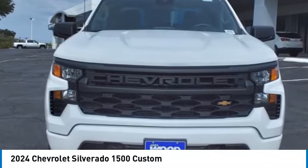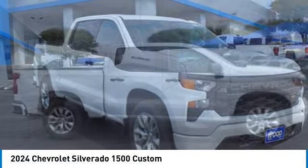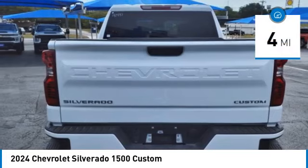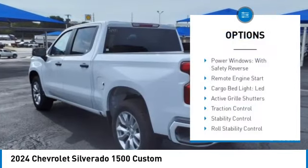Take a ride in the 2024 Silverado 1500. The Chevy Silverado 1500 has the lowest cost of ownership of any full-size pickup. This vehicle has less than 100 miles. Here are some of this vehicle's great options: power windows.